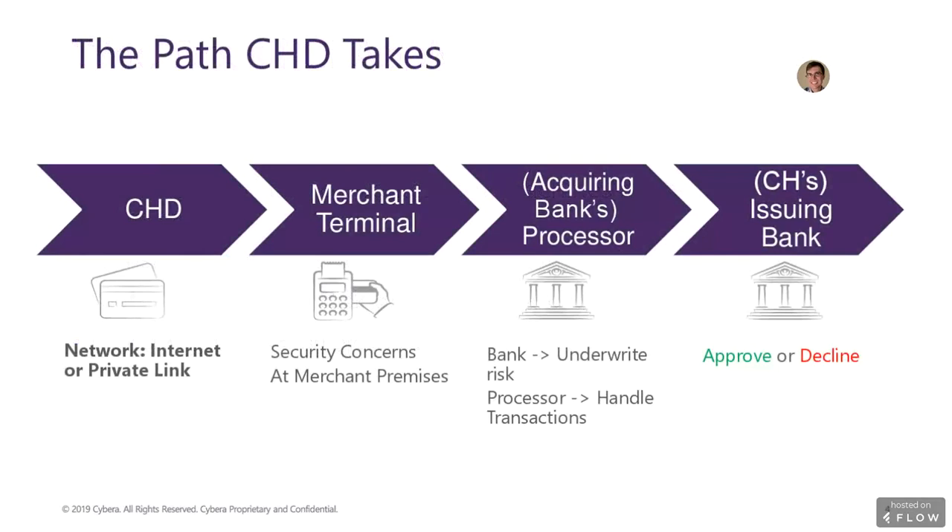Let's take a look at the path that cardholder data takes, from its presentation by the cardholder at the merchant's location to final approval of the individual transaction by the cardholder's issuing bank. First, a credit cardholder presents their card as payment for goods and services. Depending on the terminal's capabilities, the card is either swiped or its chip is read. The data is then sent over a network to the merchant's processor that works with their acquiring bank. In some cases, this transmission happens over the internet; however, many merchants have private networks. It's important to note that the primary security concerns as they pertain to PCI are at the merchant's premises, as every environment is different.